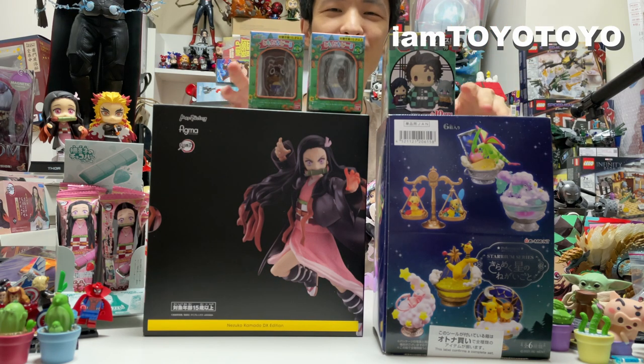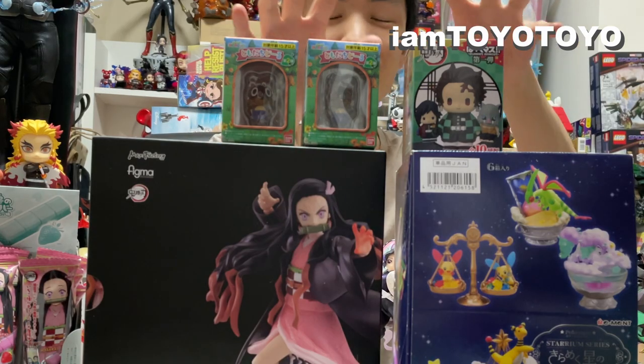Hey hello everyone! Welcome back to Toy's channel. I am back from town and I've just picked these boxes up.